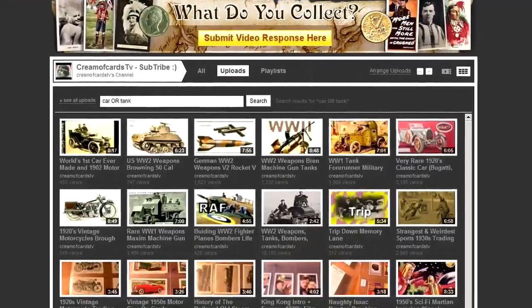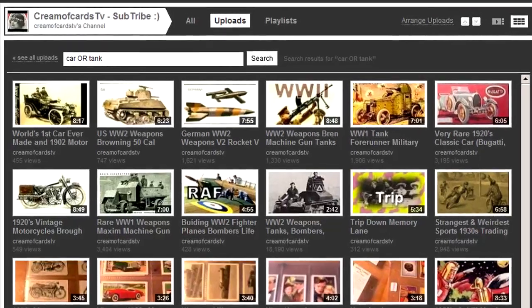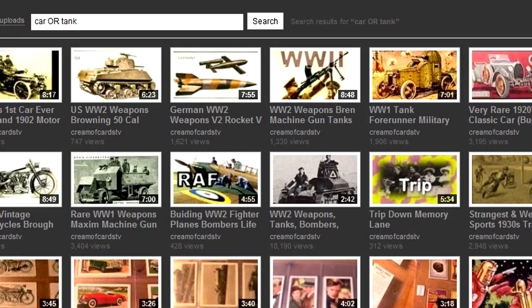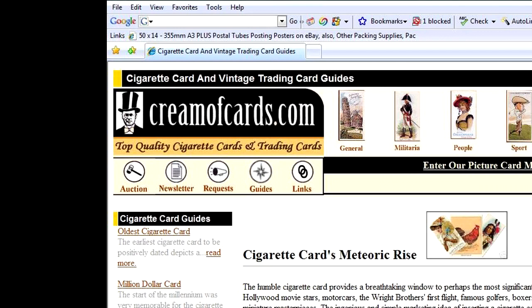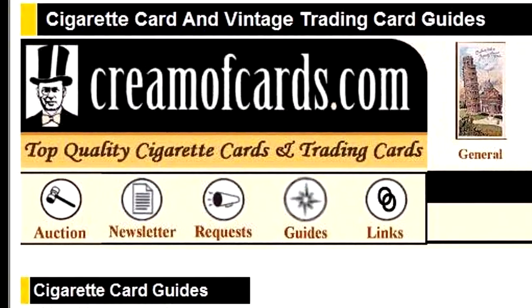These two Liebig sets are fantastic, beautifully illustrated. Please don't forget to check out my other videos on the history of motor cars and transport, and I've done a whole host of videos on other quirky and interesting collectibles. If you'd like to find out more about this particular item or other such items, please feel free to pop by my website at creamofcards.com.